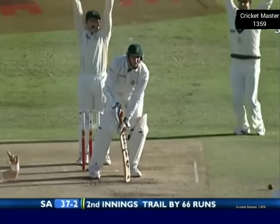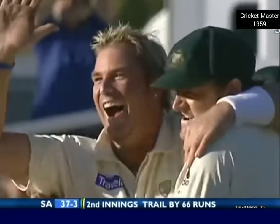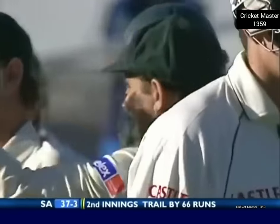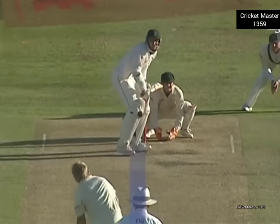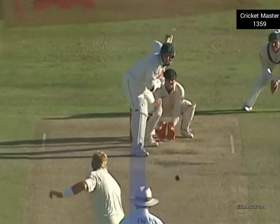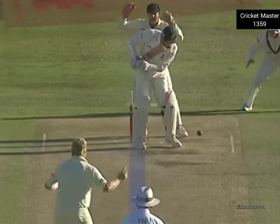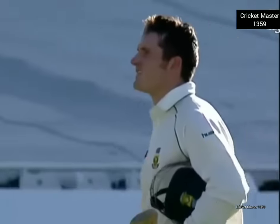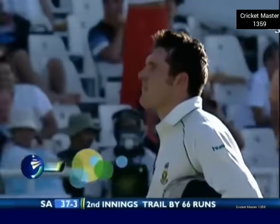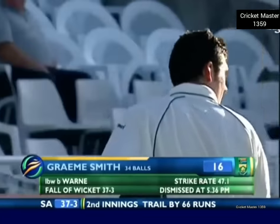Oh that's got to be close — oh yes, that's all over! My first reaction was a query as to whether he got outside the line. It's not in his natural play to try and block — it's quite short, he reads it, goes right onto the back foot, but it does turn and it turns quite quickly. For me I think that's probably a good decision. The umpire had absolutely no hesitation. Graham Smith's gone for 16.